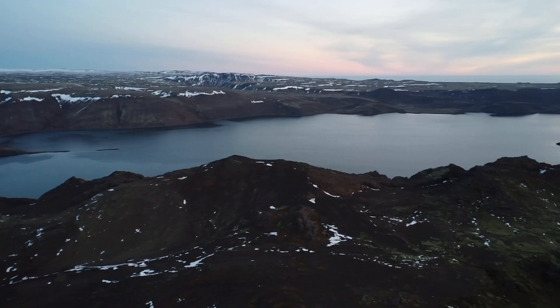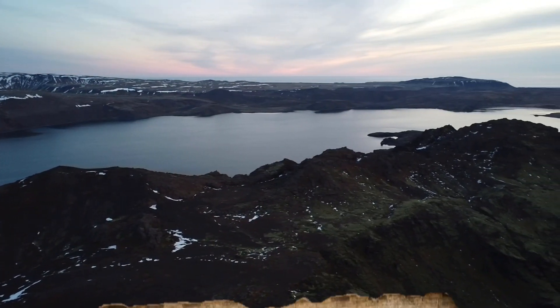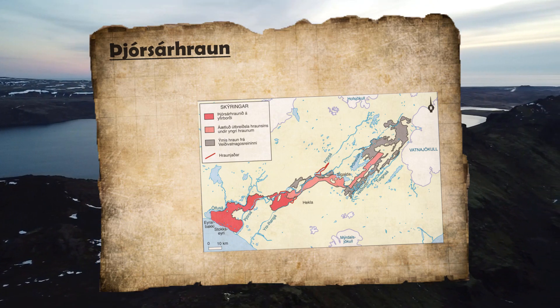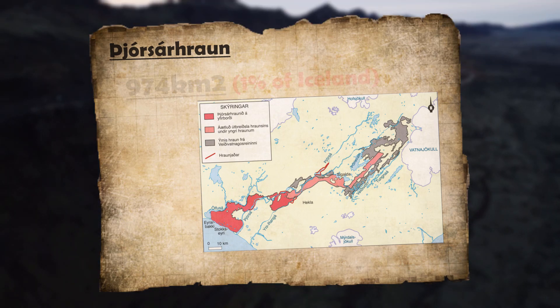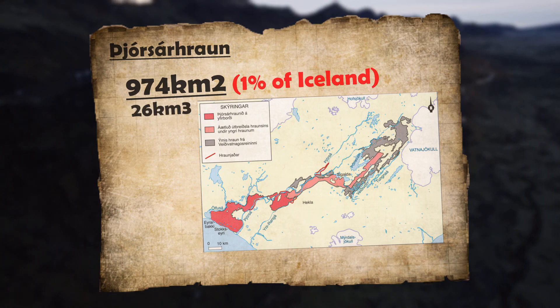It's really hard to imagine what this kind of eruption would have looked like, but let's check out some of its stats. The Þjórsárhraun lava field covers a whopping 974 square kilometers, which is almost 1% of Iceland, and its volume is an astounding 26 cubic kilometers.